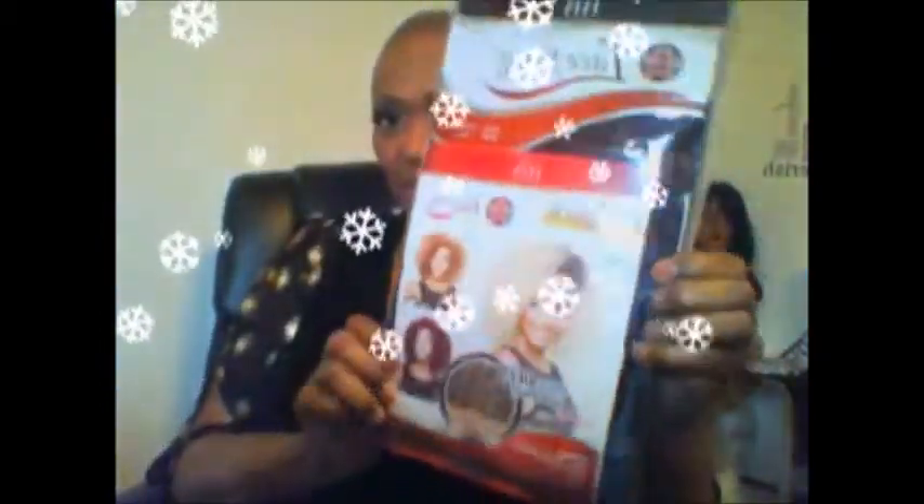This one right here is by Isis Collections. It's called RCP 298 Catwalk 4 — that is a long name for a wig — but this is in burgundy. I'm so used to blacks and off-blacks, maybe a 1B30 or something like that. But to go to almost this burgundy, to me it looks almost red. I have been seeing a lot of women wear burgundy hairstyles and it's looking pretty good.